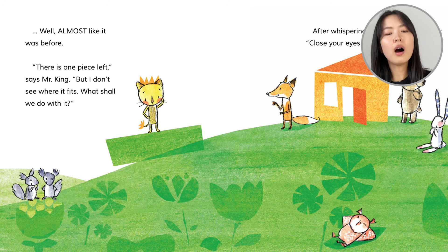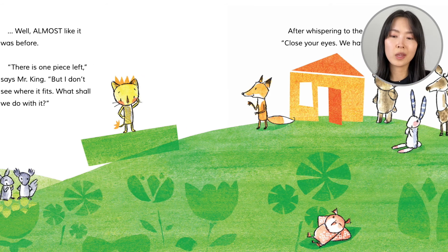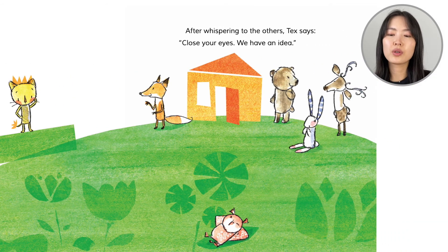Well, almost like it was before. There's one piece left, says Mr. King. But I don't see where it fits. What shall we do with it? After whispering to the others, Tex says, close your eyes — we have an idea.